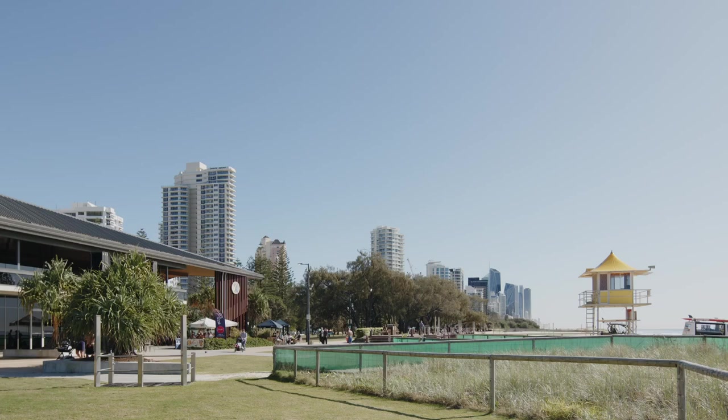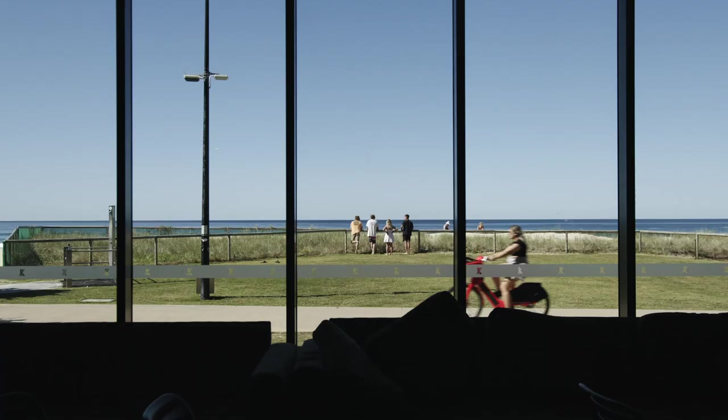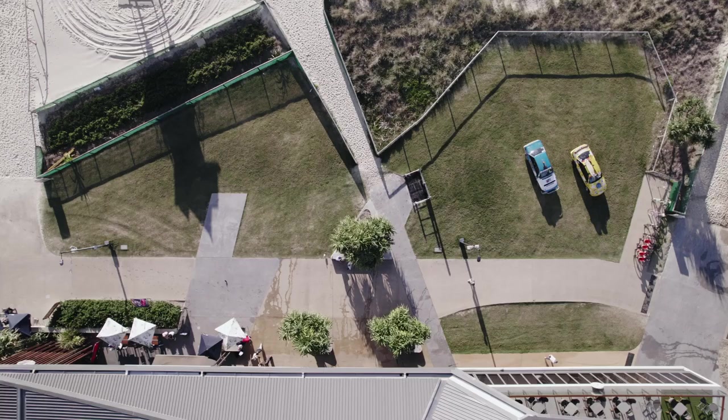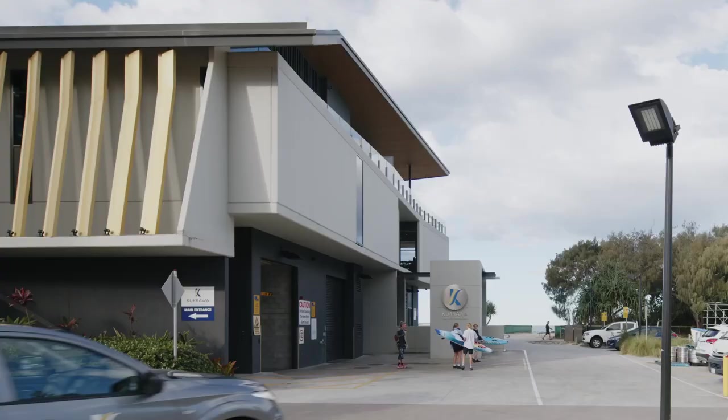The eastern edge on the ground level has a whole lot of Surf Life Saving Club functions. One of the challenges is how do we create a nice frontage for the public on those spaces that by their very nature want to be a little bit more private. It's got to be able to shut down but still create a really friendly edge to the building and be useful because it is a key part of the public realm.